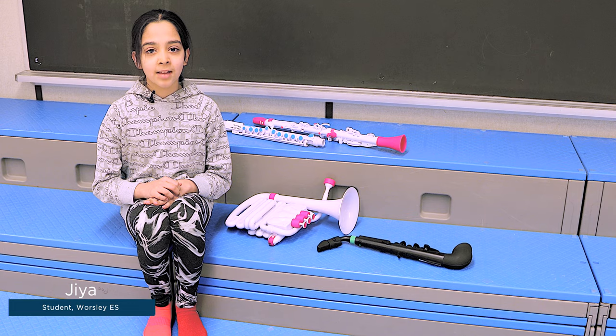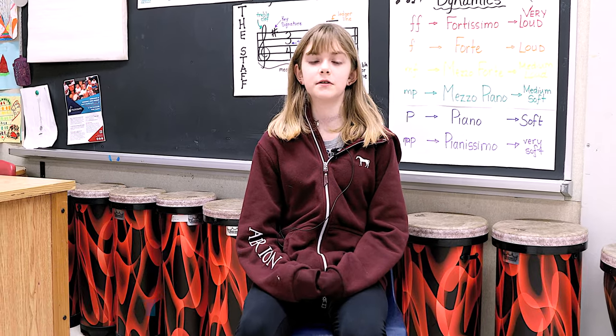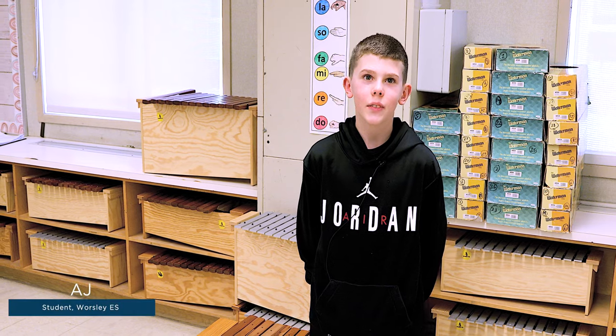Today in music class I've been working on my breathing. I've been playing the J flute and I've been working on new notes and mouth placement. In today's music class I learned how to play a new note on the J horn.